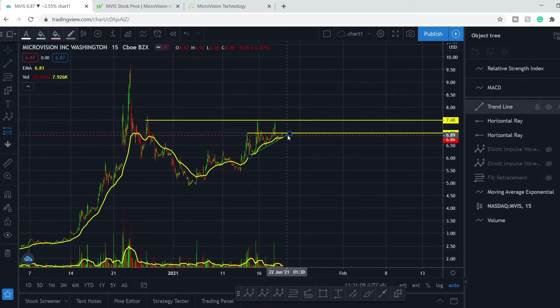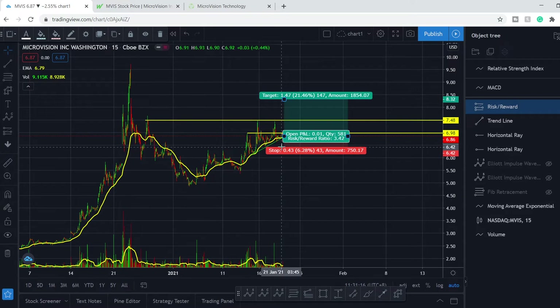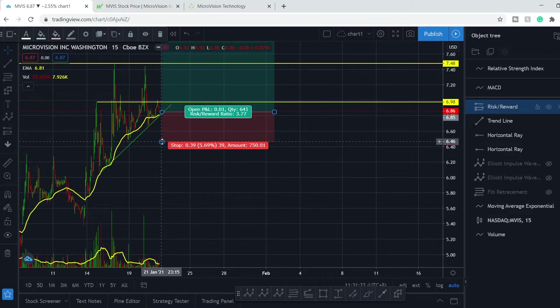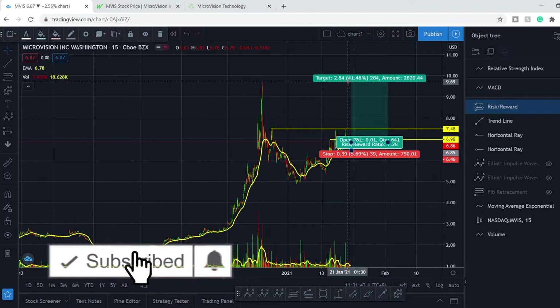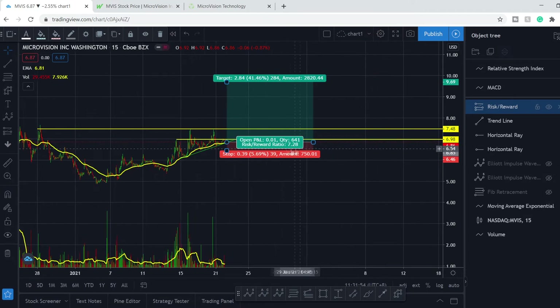This allows us to go long for a short period of time. Here is your entry point. You can put your stop loss right below the previous low. The target is the previous all-time high, slightly lower than the all-time high. This gives us roughly 41% of potential profit with 5.67% of losses, and an amazing risk-to-reward ratio of 7.28.